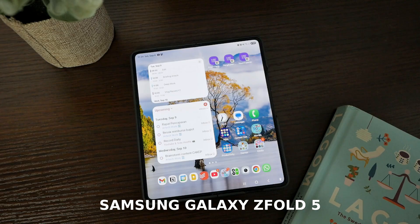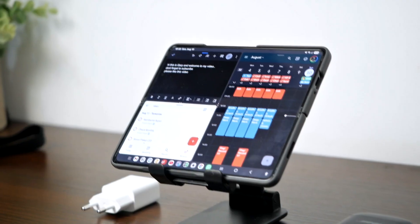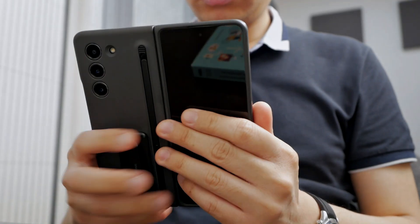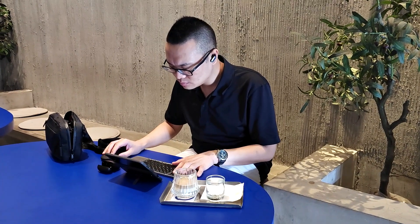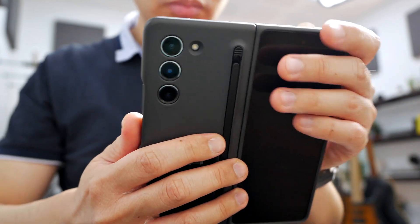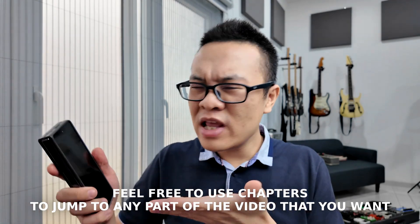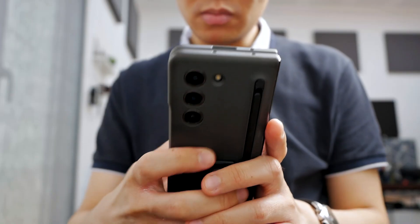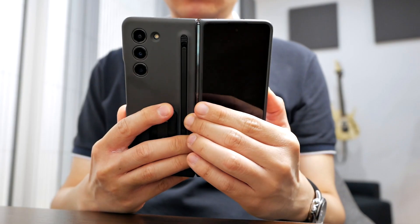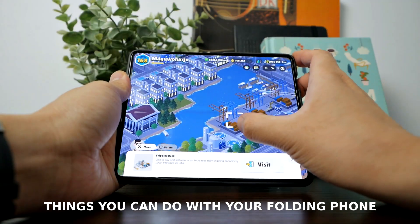This is a foldable phone — it promises to be a two-in-one device, a phone and a tablet, that you can put inside your pocket. Because of that promise, more people are starting to jump into folding phones, but many people don't know how to maximize their fold phones to their truest potential. Some people don't even use the main inner screen — they just use the outer screen. Today I'm going to show you some amazing things you can do with your foldable phone to unfold its deepest potential.